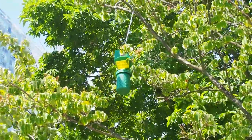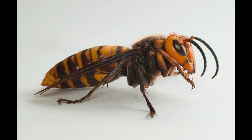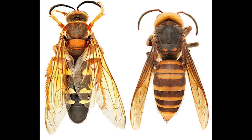Traps are really good for detecting new invasions as well. For example, they're helping us find out where the Asian giant hornets are coming from. It'll also help us understand how we can control and hopefully prevent the Asian giant hornet from establishing here.